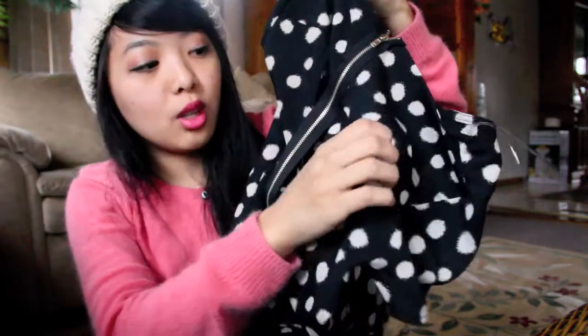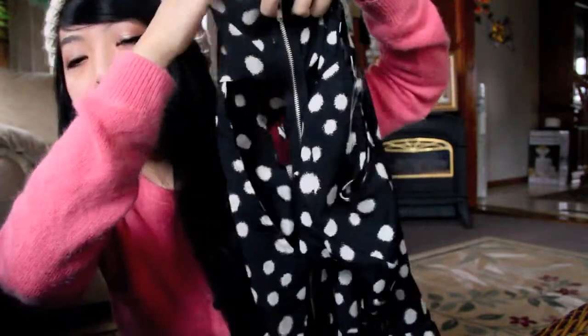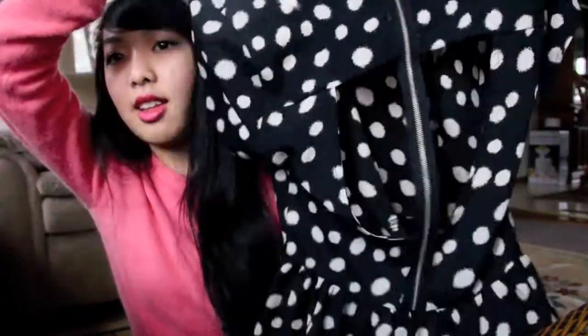I also went to a store called Dry Goods, which is not cheap — it's crazy expensive. I went straight to the sales section. The sales section was really basic and had all the less exciting stuff, but I found this polka dot peplum. What I love about it is that in the back it has this really cool cutout with a zipper, and the cutout is see-through, which I think is really cool and different for me.